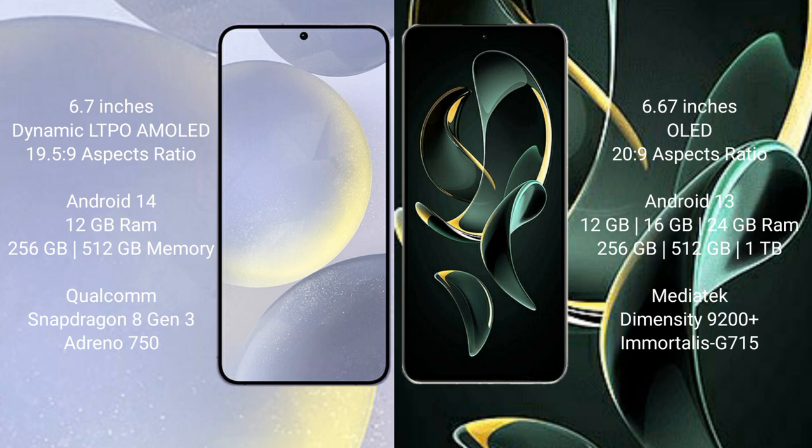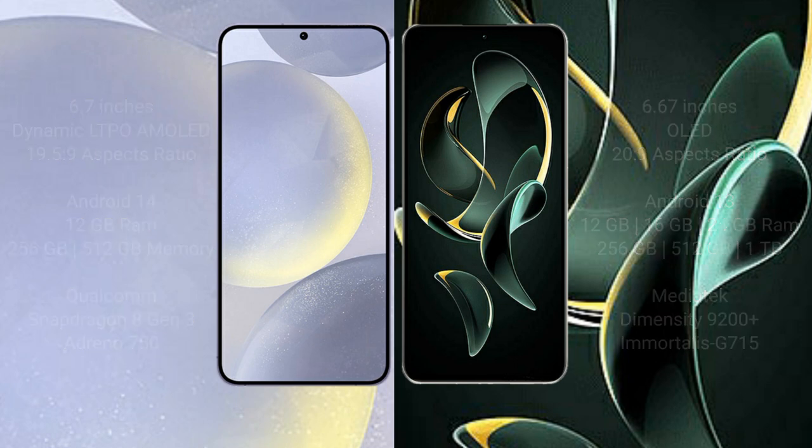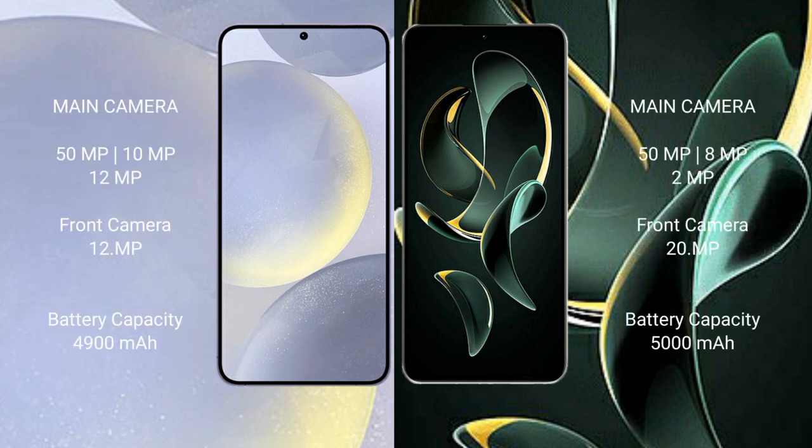Samsung Galaxy S24 Plus comes with 12GB RAM and 256GB or 512GB internal storage, Qualcomm Snapdragon 823 processor and GPU Adreno 750. Redmi K60 Ultra comes with 12GB, 16GB, or 24GB RAM and 256GB, 512GB, or 1TB internal storage, MediaTek Diamond City 2000 Plus processor and GPU G715.